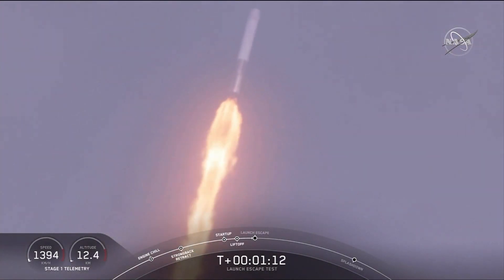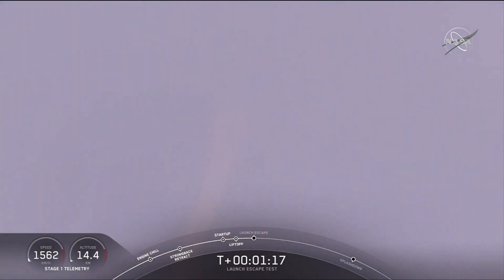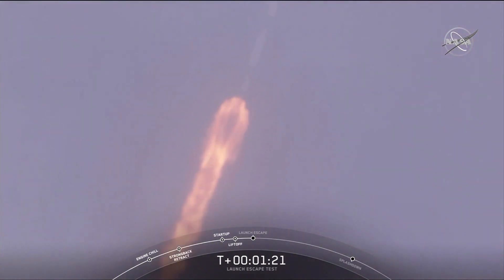The major activity coming up in just over 10 seconds: shutdown and Dragon escape from the Falcon 9. 5, 4, 3, 2, 1.